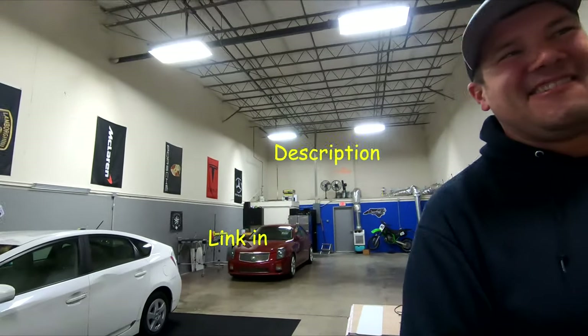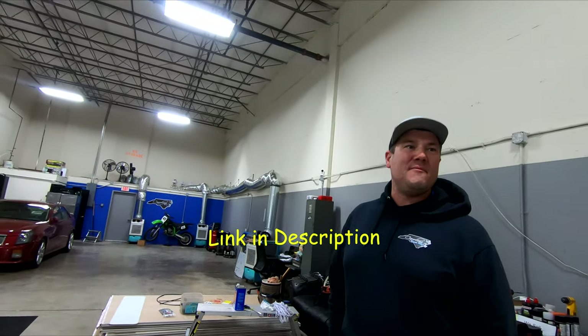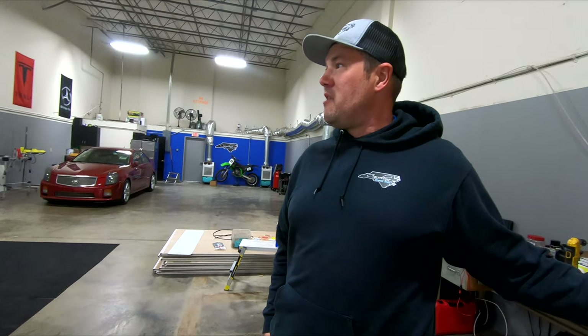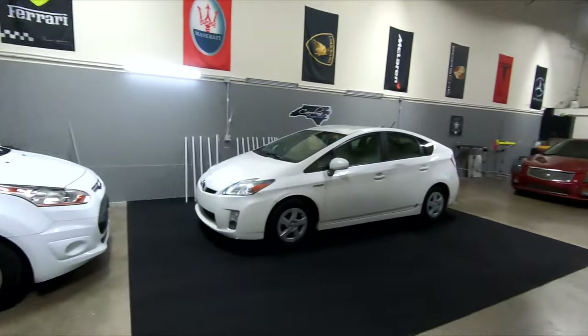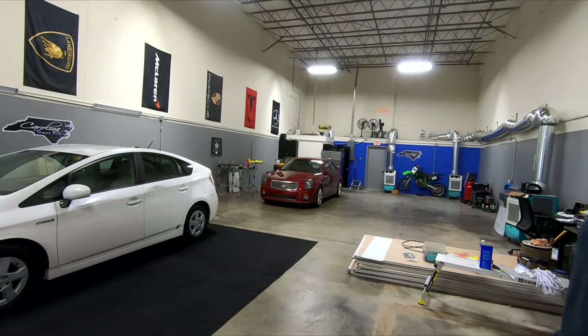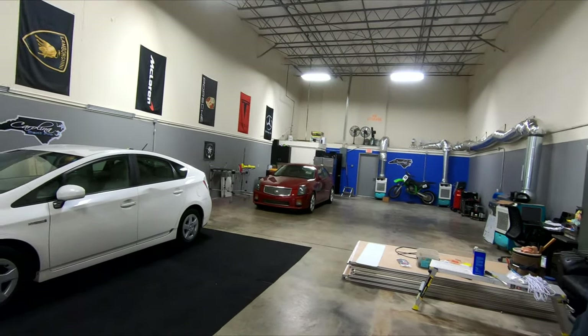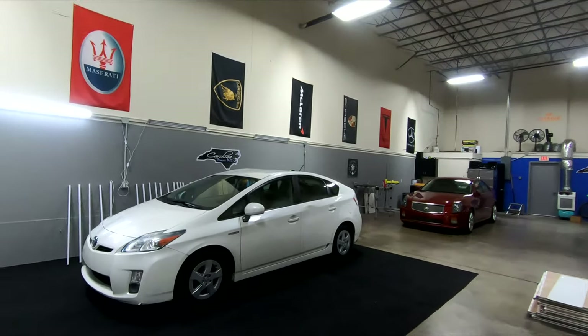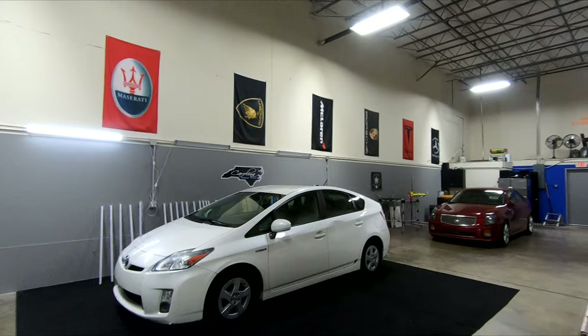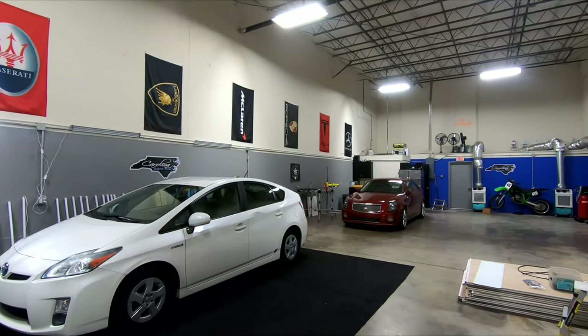What's your website? It's carolinadentpro.com — easy to remember. Same handle on Facebook, Instagram, and YouTube. This is a nice shop, you've got plenty of room in here. They've had a busy week and some construction going on. There are four people on the team.